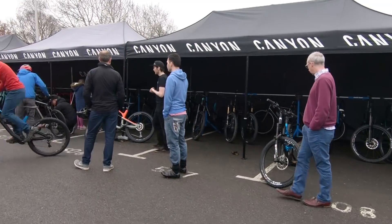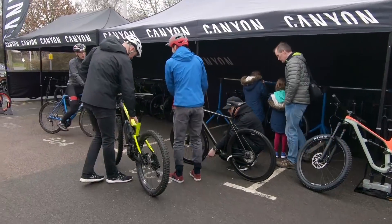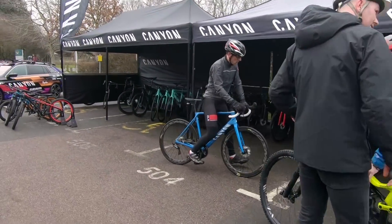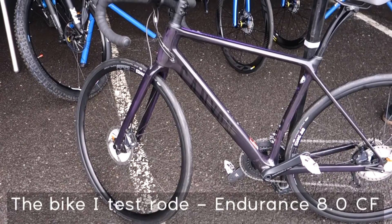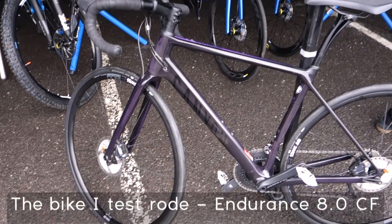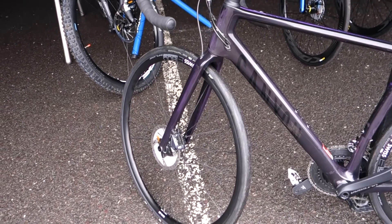The bike I test rode was the carbon equivalent of the aluminum bike I was looking at — same Ultegra components as the aluminum bike, but it was carbon. Initial thoughts: hydraulic brakes are so much more reactive than the Boardy mechanical disc brakes. Very nice, but gotta get used to that.